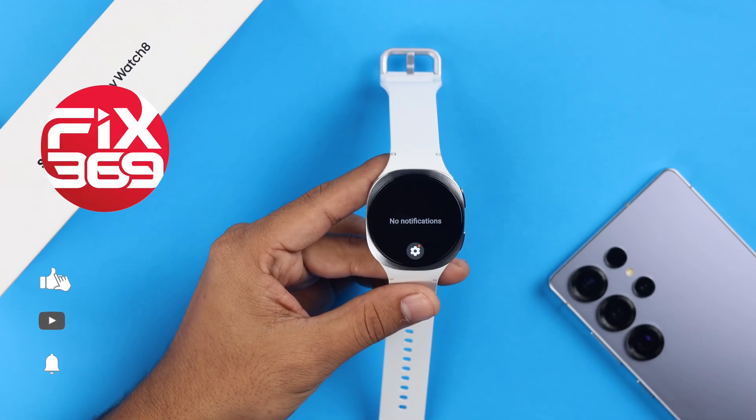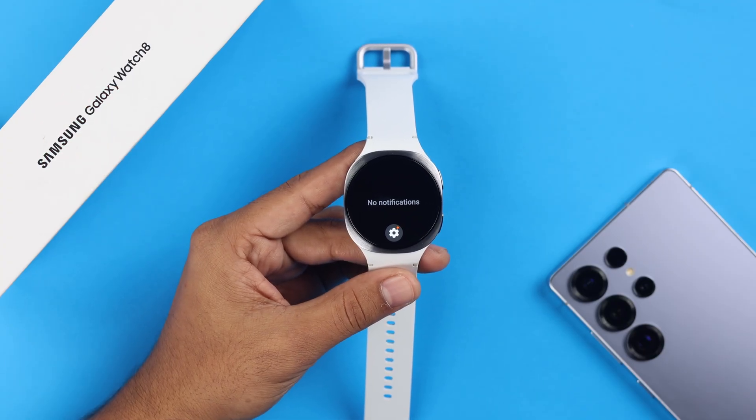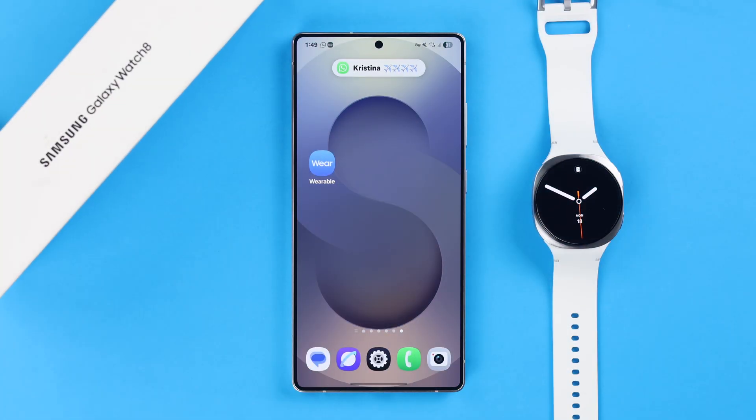If your Galaxy Watch 8 is not getting or showing any notifications, especially from your WhatsApp, text message, or any other app notifications, although it's receiving on your phone but you're still missing urgent alerts on your watch.